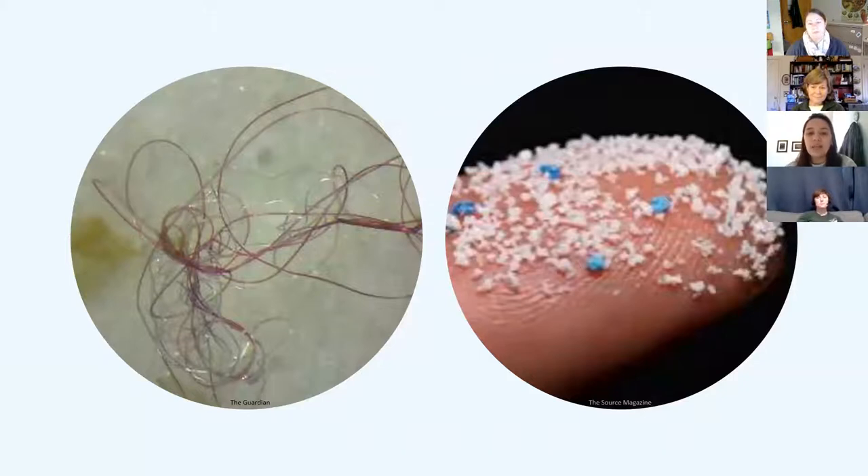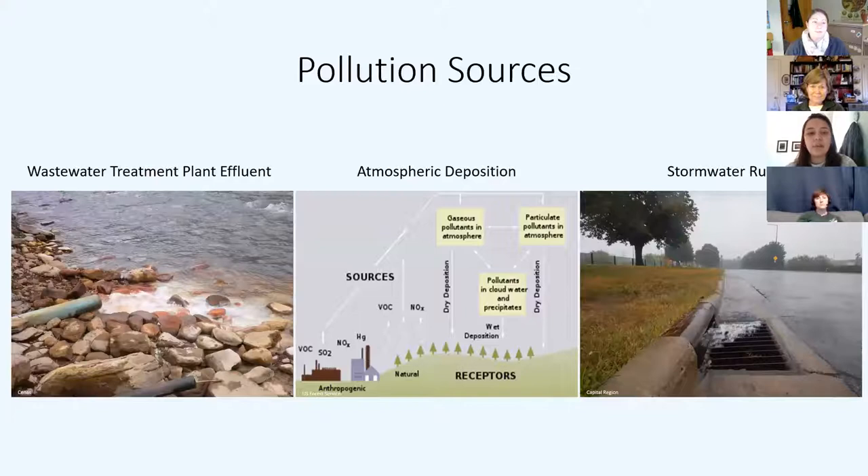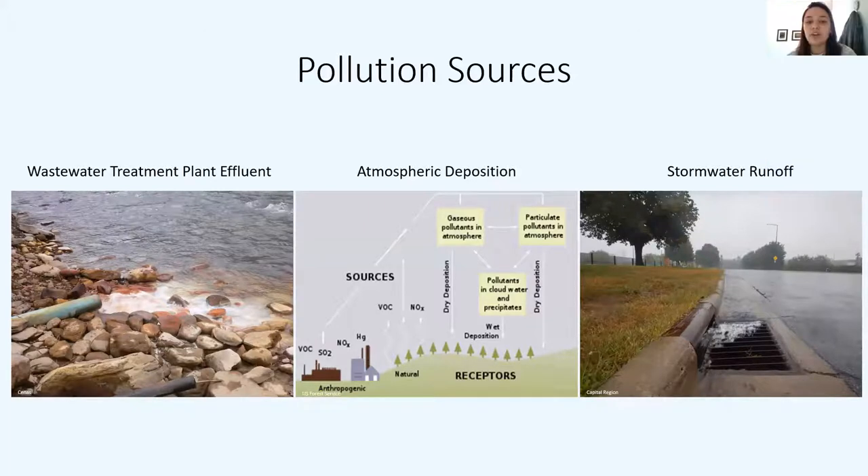Microplastics can enter water in a variety of ways — whether directly through a wastewater treatment plant effluent or atmospheric deposition, or they can be broken down from larger pieces of plastic carried into the water by stormwater runoff. To clarify, atmospheric deposition is when material from the atmosphere transfers to the ground through, for example, precipitation or particles falling directly from a source.